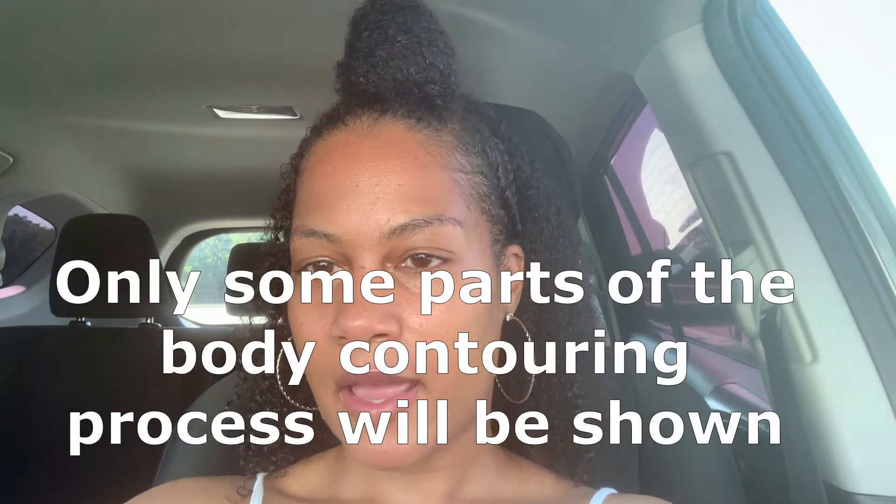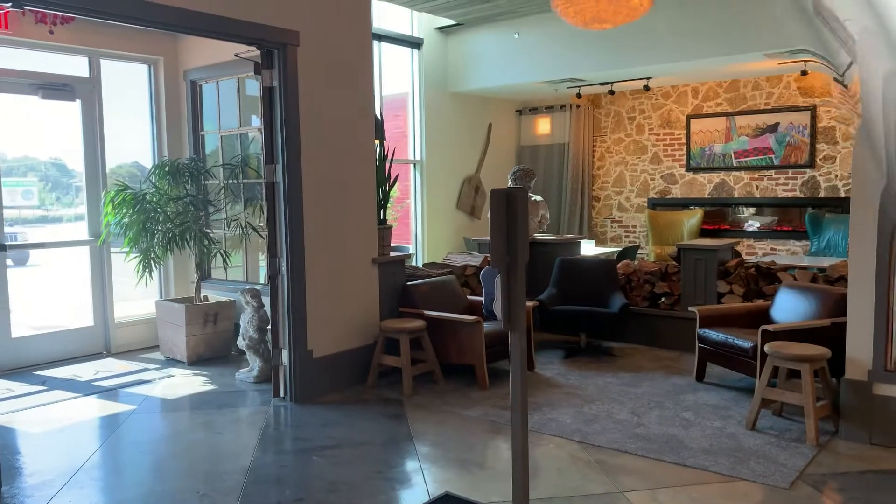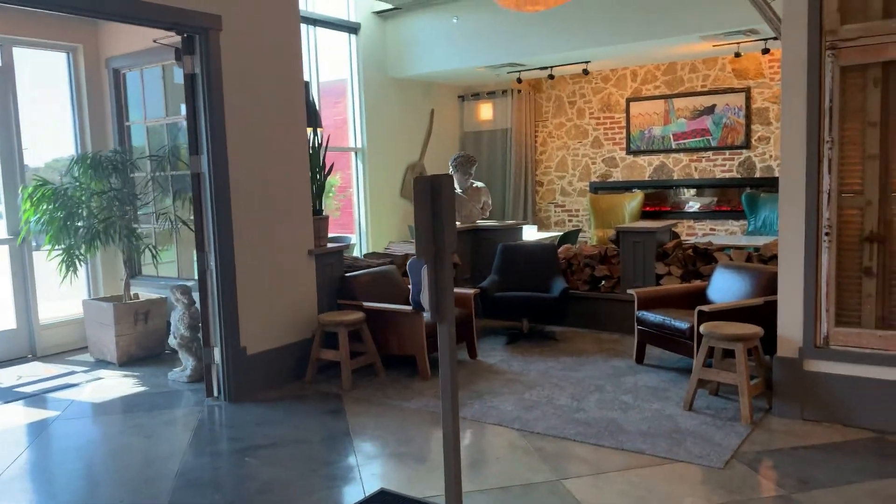I just arrived to go and get body contouring done. Yes guys, I am going to take you along with me and just give you an idea of what to expect. You can get a look at the equipment as well. Okay guys, I just walked in.